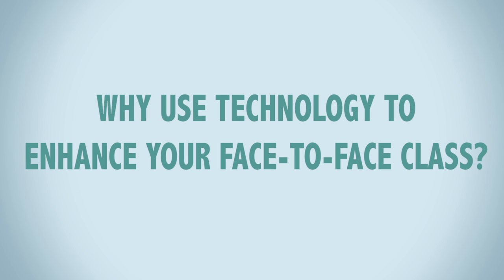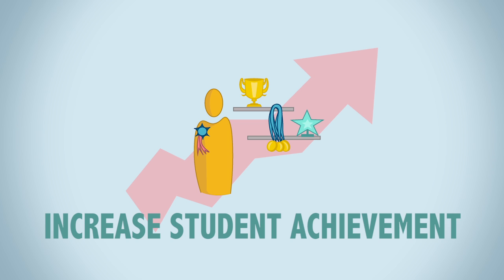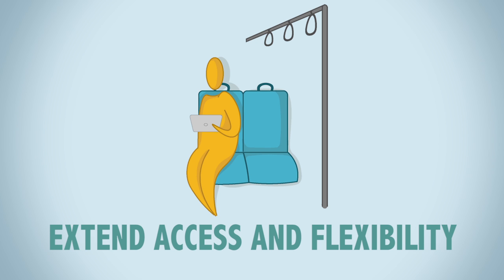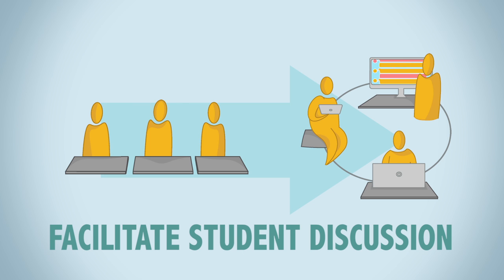Technology can play a key role in helping teachers facilitate learning and students reaching course objectives. Research shows that technology can have a positive impact on teaching and learning by increasing student achievement and satisfaction. It can also promote and sustain student engagement, extend access and flexibility to students, and facilitate student discussion and group work.